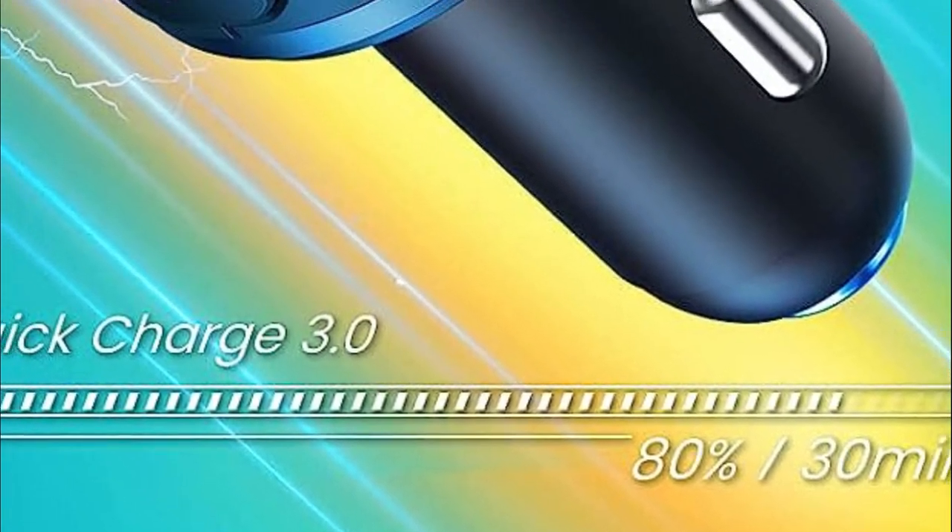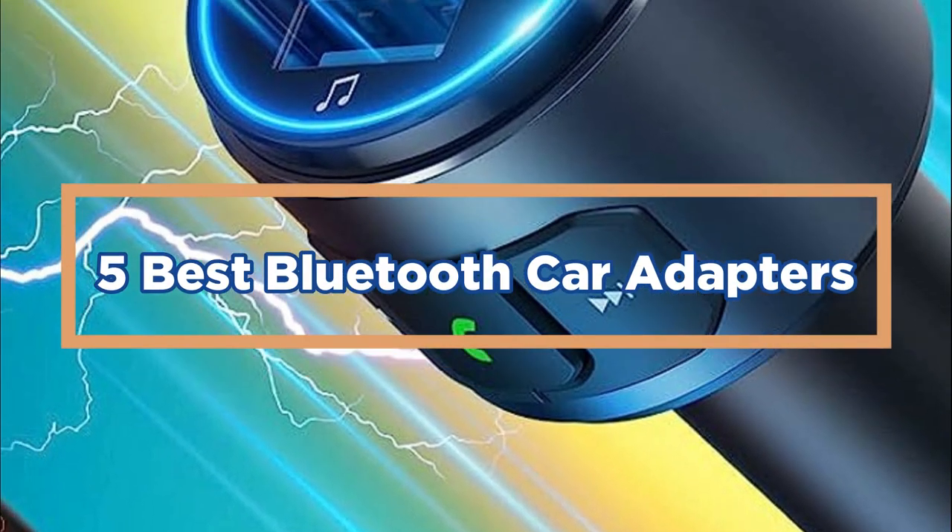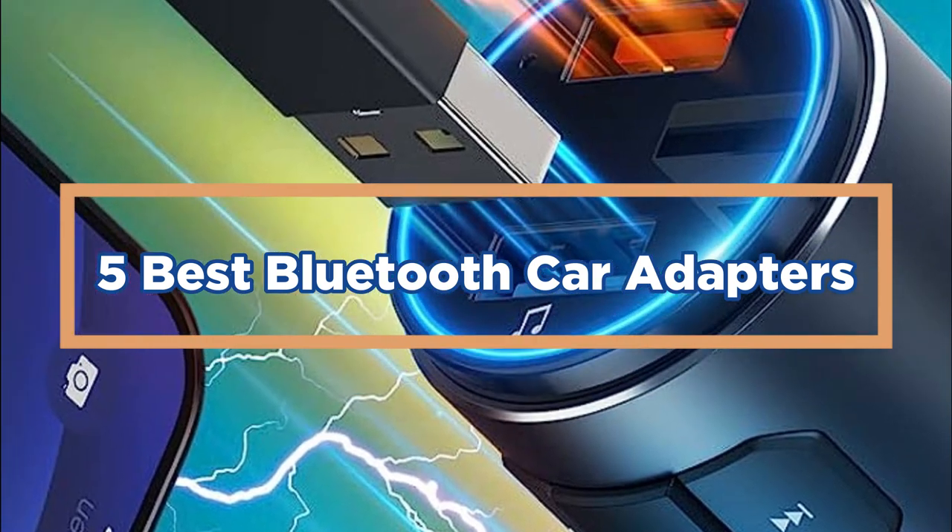In today's video, we will show you the top 5 best Bluetooth car adapters. So, let's get started.